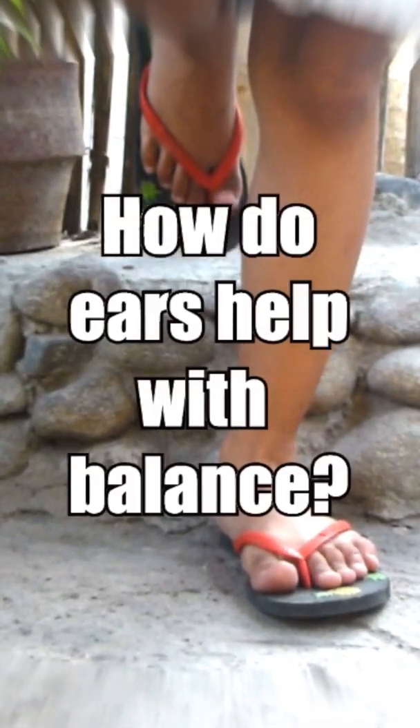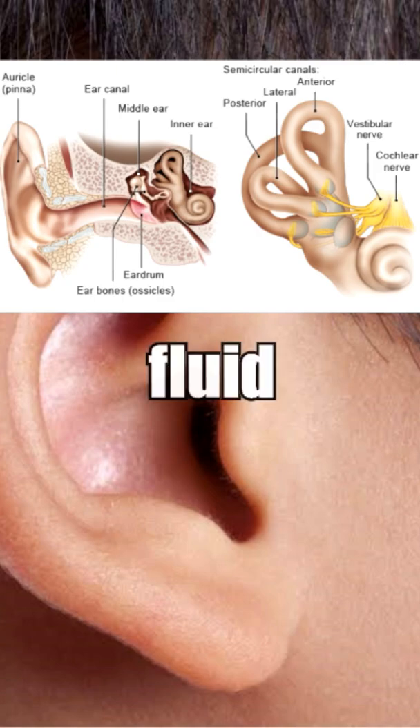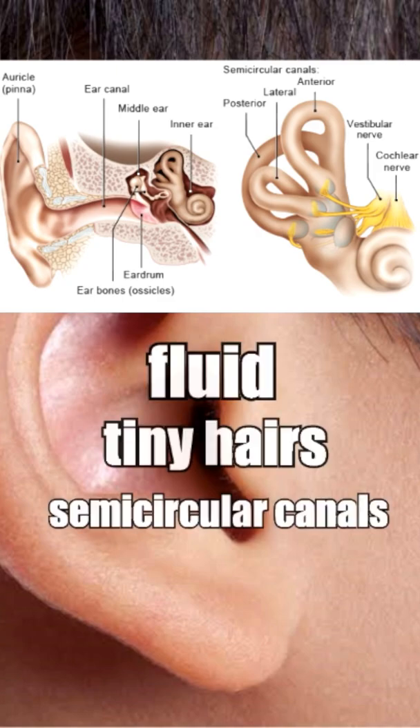How do ears help with balance? Your sense of balance comes partly from your inner ear. Fluid, tiny hairs, and semicircular canals in your inner ear work together to tell your brain where your head is.